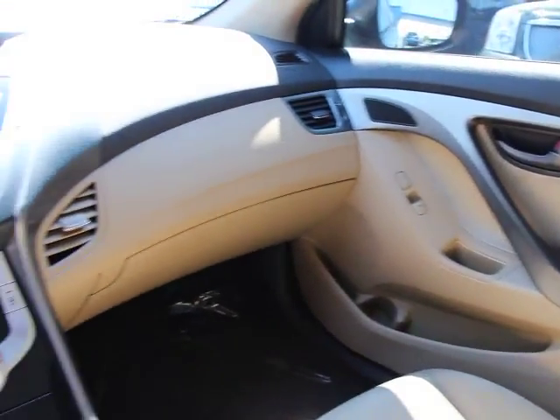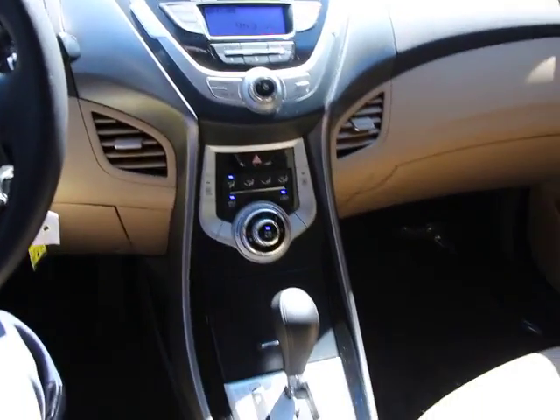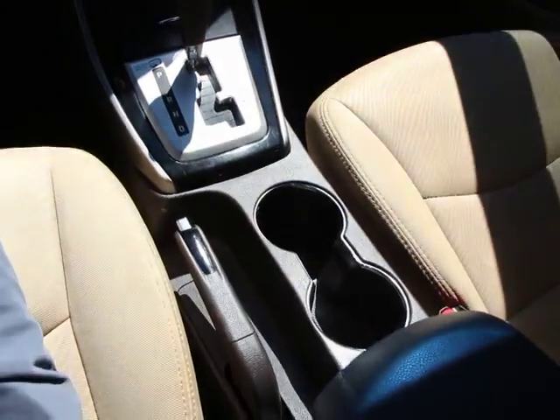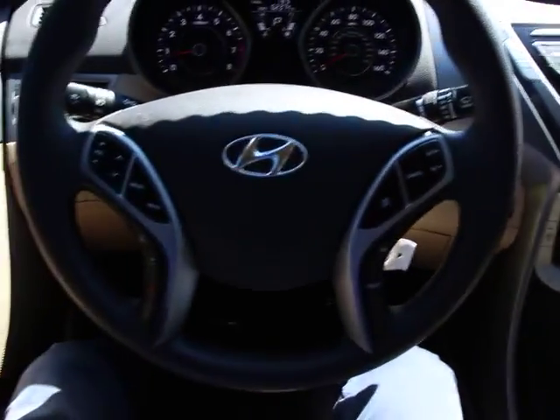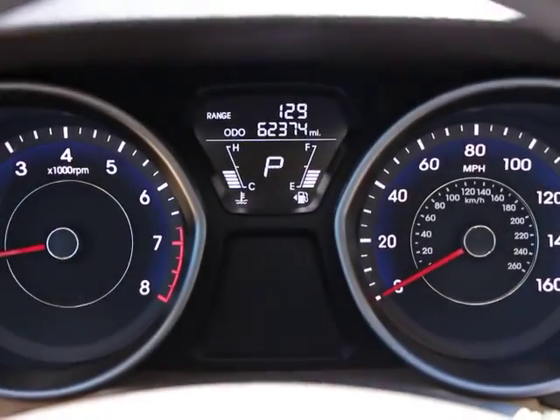Panic alarm, remote keyless entry, brake assist, traction control system, daytime running lights, tachometer. This vehicle offers reliability and good looks at a great price. So come in and take a test drive today.